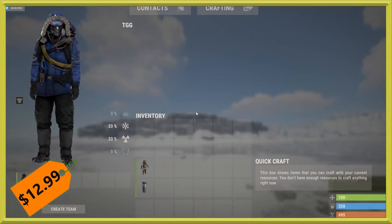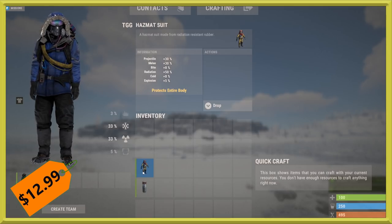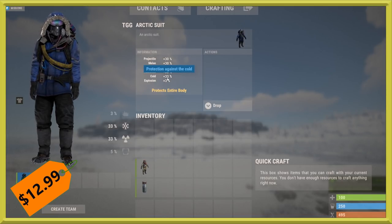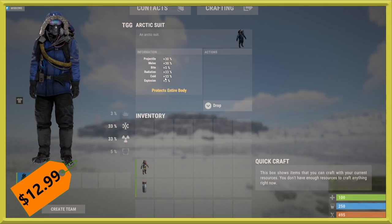There are some concerns from people about the stats. Projectile and melee are the same as the regular hazmat, but Bite has been reduced from 8 down to 5, Radiation protection from 50 to 33, and Explosion protection has been reduced by 2 as well. However, it has 33 cold protection versus the usual 8. So it's been nerfed in Bite, RADs, and Explosion protection, but it has a buff to cold — you won't freeze, but you can't do a full RAD run with it.